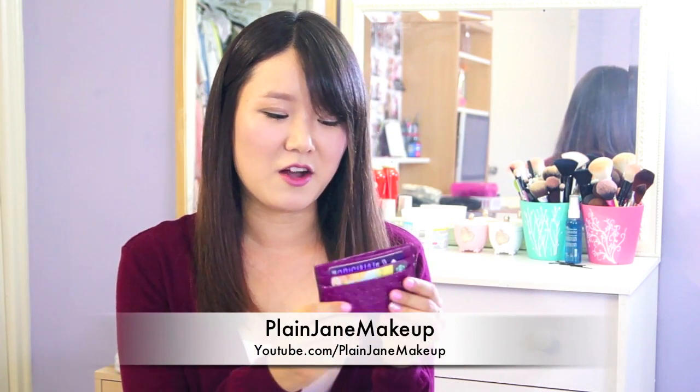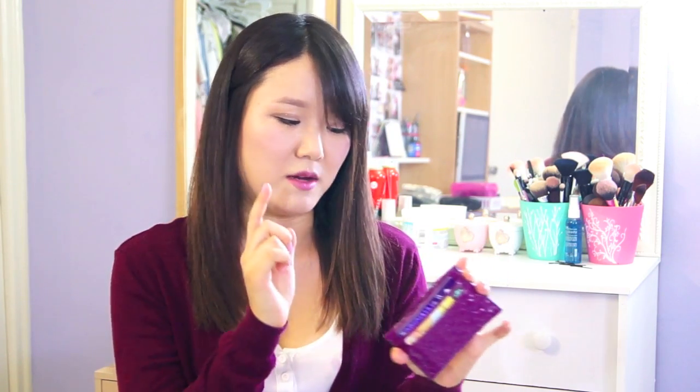My last birthday gift is from Jane — you guys might know her, her YouTube channel is Plain Jane Makeup. She got me this Coach little mini wallet. When I first got it I thought I wouldn't use it since I usually use big wallets, but I've been using it every single day. I carry my Starbucks gift cards, credit card, and student ID in it — it's perfect for school. It's probably going to rip soon because I use it so much, but thank you Jane!